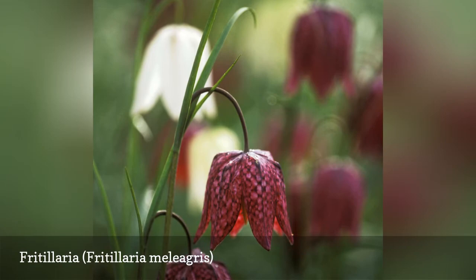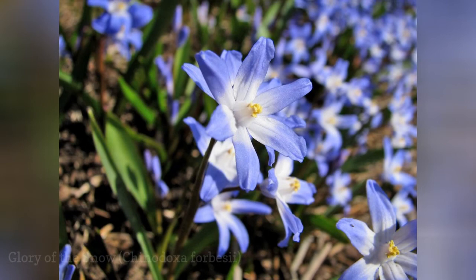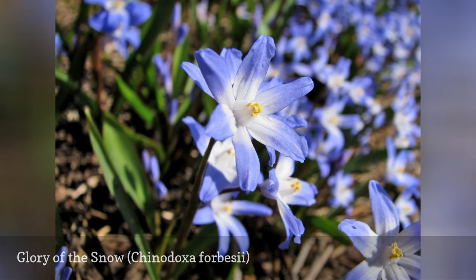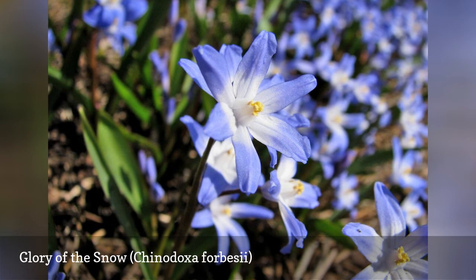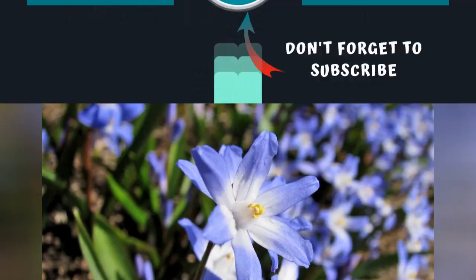Similar to Scilla siberica, glory of the snow works best as a ground cover or naturalized in the lawn. Each bulb provides multiple blue, star-shaped blossoms with white centers, which start to bloom as the snow is melting. Don't be surprised to find them in a new spot in the yard every year, as the older clumps continue to spread. As with most small bulbs, they disappear long before their foliage starts to look bedraggled.